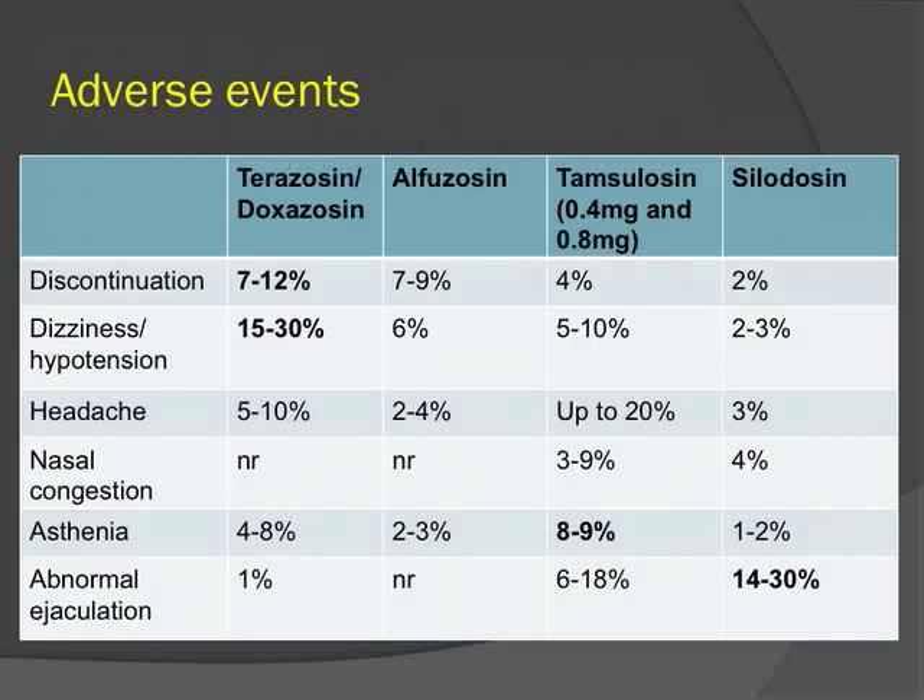Adverse events compiled from larger alpha blocker studies show that non-selective agents have high rates of hemodynamic side effects — dizziness and orthostasis — whereas alfuzosin does not. Tamsulosin has higher rates of asthenia compared to other agents. The main issue with silodosin is abnormal or retrograde ejaculation in up to 30% of patients, though discontinuation rates remain fairly low at about 2%.